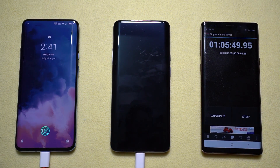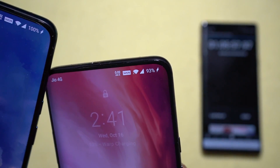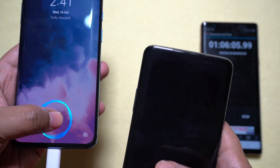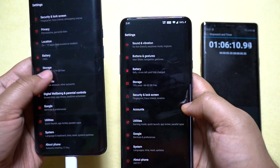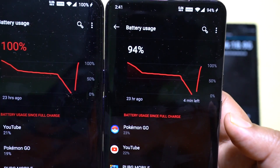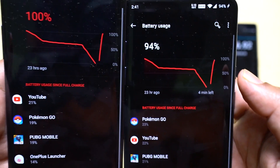The new OnePlus 7T Pro just charged to 100% at 1 hour, 5 minutes and 50 seconds. The 7 Pro is still at 93%. So it's clearly faster, especially at higher battery levels. From my previous test, I can tell you the OnePlus 7 Pro takes about 1 hour and 25 minutes to charge to 100% — about 20 minutes more. As you can see, the 7 Pro slows down at higher battery levels, whereas the 7T Pro is almost consistent.